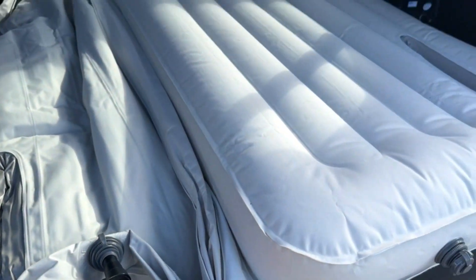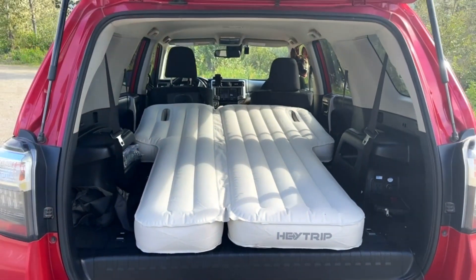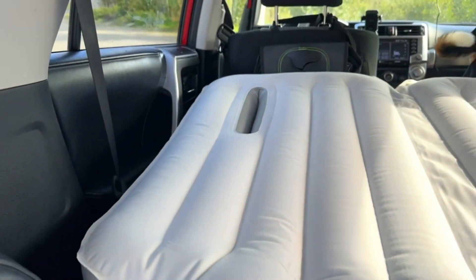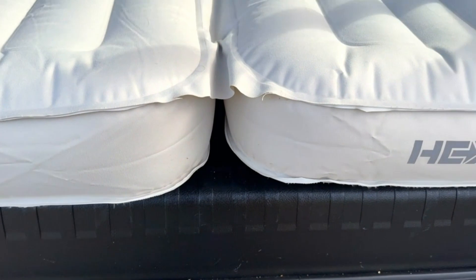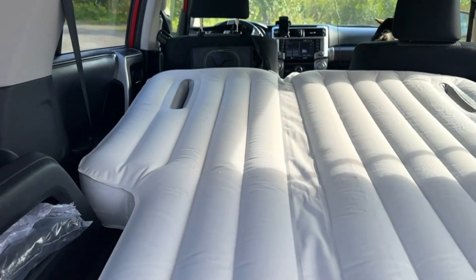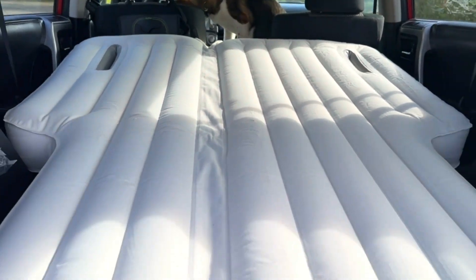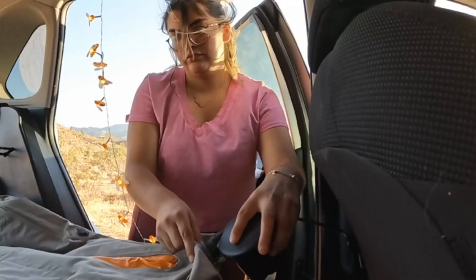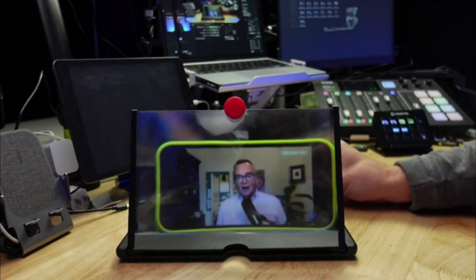The Haytrip Inflatable Air Mattress is all you need for convenient and comfy outdoor travel. This inflatable air mattress, made especially for SUVs, turns your car into a comfortable sleeping area in a matter of minutes. Made from premium materials, it offers a cozy and supportive sleeping surface for outdoor activities like camping and road trips. With its easy-to-inflate design, you can quickly set up your sleeping space. Its lightweight and portable form makes it easy to store in your car when not in use.